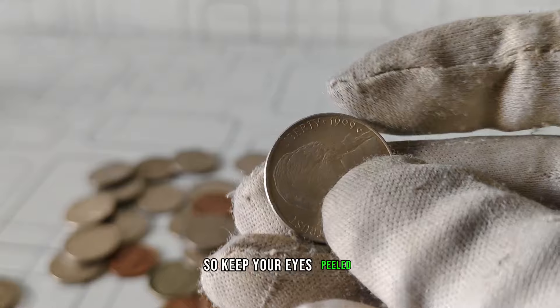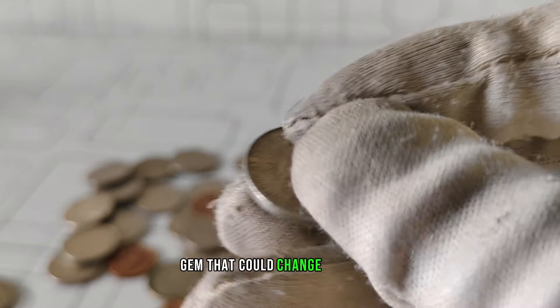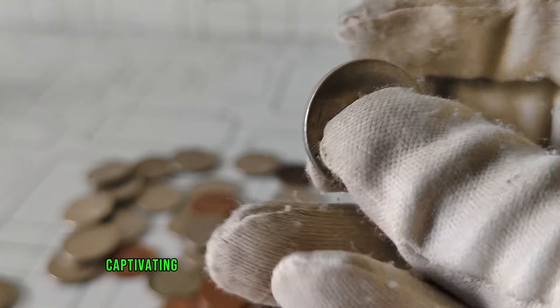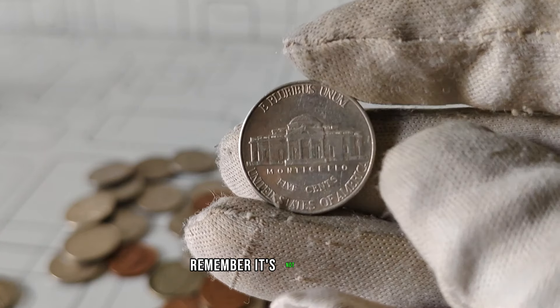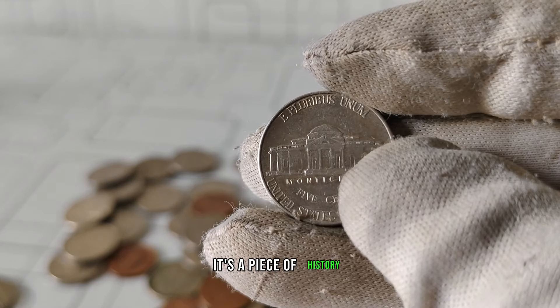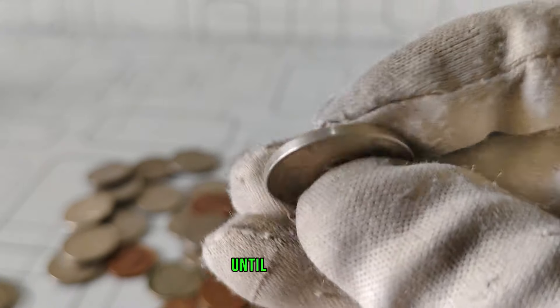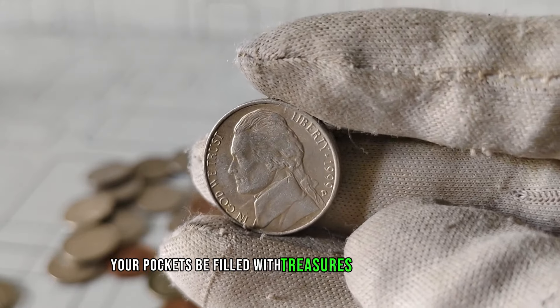So keep your eyes peeled, because you never know when you might stumble upon a hidden gem that could change your life. And that concludes our exploration of the captivating journey behind the 1999 D Jefferson nickel. Remember, it's not just a coin, it's a piece of history, a symbol of fortune, and a collector's dream. Until next time, happy hunting, and may your pockets be filled with treasures beyond measure.